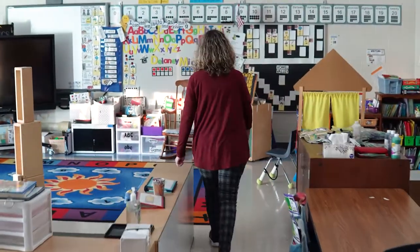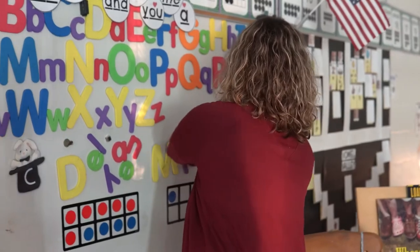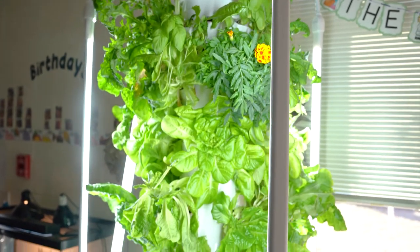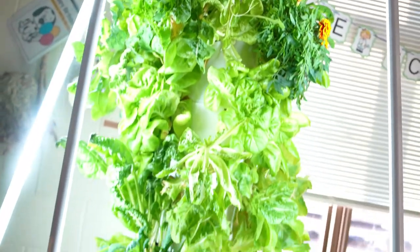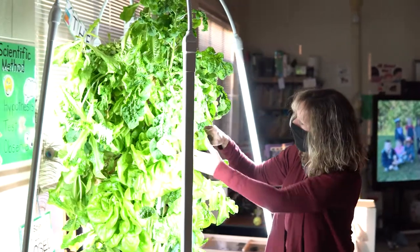My name is Deanne Kidd and I'm a recipient of a Winston-Salem Foundation Teacher Grant. I received funding from the foundation for a tower garden from Juice Plus. It is a hydroponic garden that rotates water through the garden and waters the plants with just water and minerals.